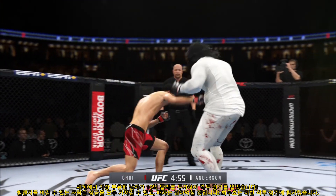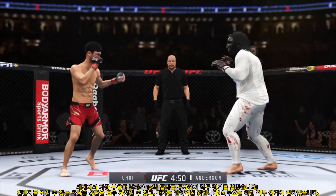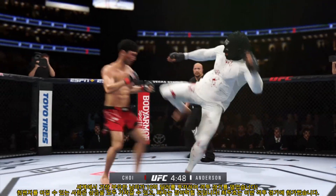Choi gets caught with that punch. Head kick lands — he's hurt. Anderson's lower jaw does not look good. I don't think it's broken, but starting to show some obvious signs of swelling. He's throwing every part of himself. Just out of range with that right hand. Choi's hook shot is blocked — saw that coming from a mile away.